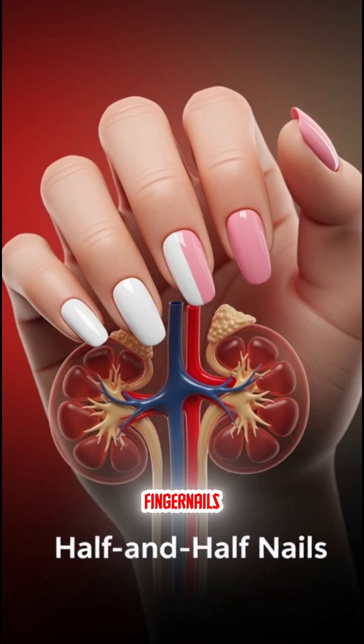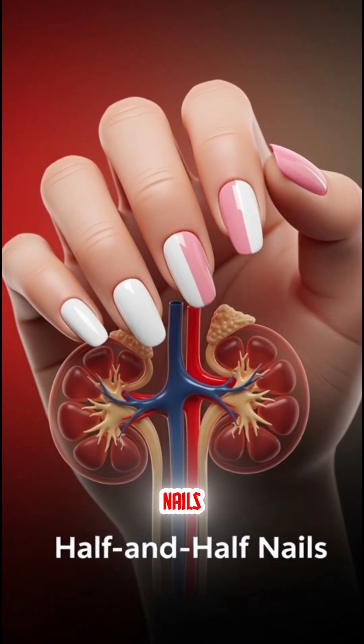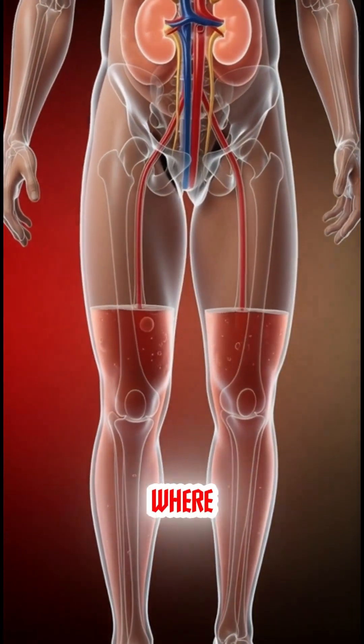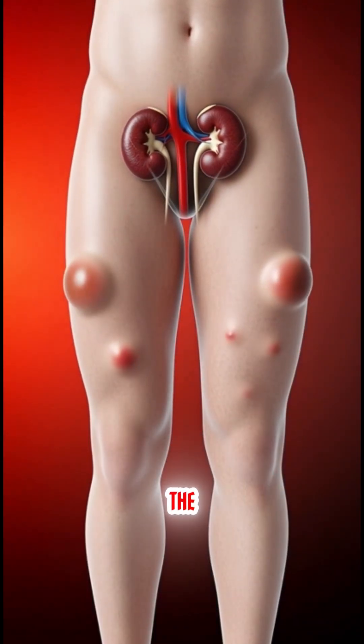Sign 5 – Changes in fingernails, like half white and half pink — known as half and half nails. Sign 6 – Swelling in the legs and abdomen, or edema, where the skin becomes tight. When kidneys can't remove extra fluid, it accumulates in the body.